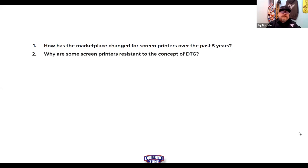Question two: why are some screen printers still sometimes resistant to DTG? What's holding them back?